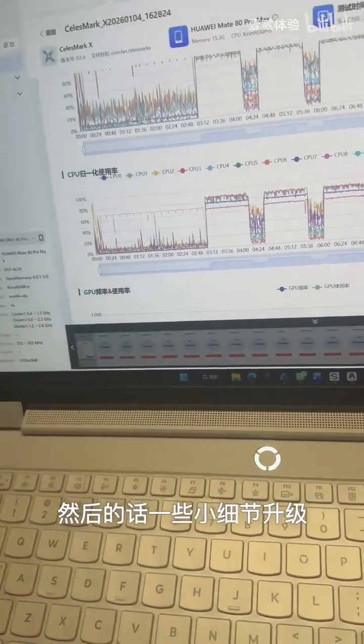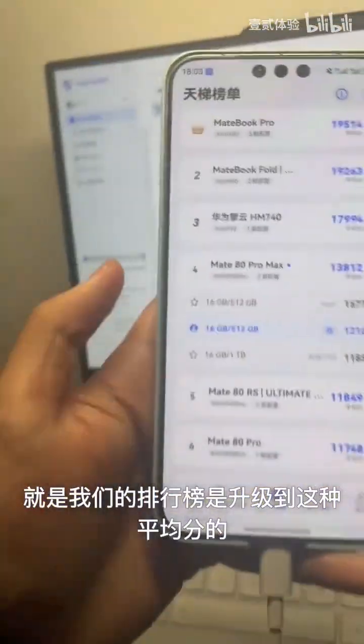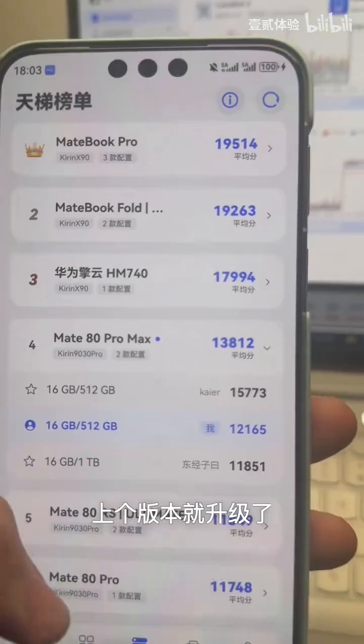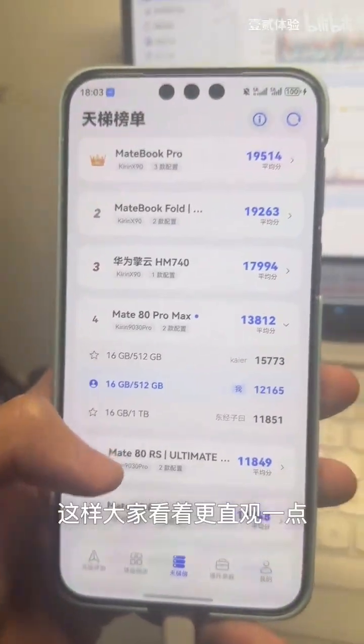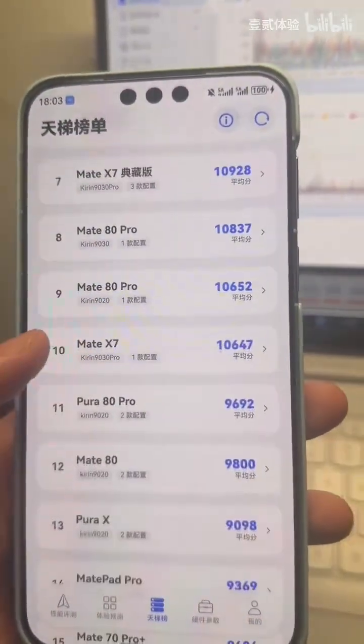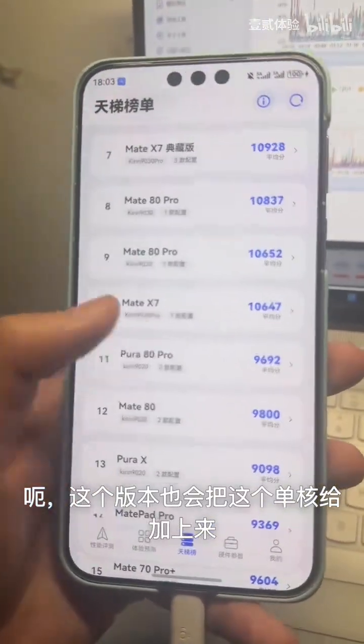Also, here is a small detail update: our leaderboard now uses average scores. We actually did this in the last version but didn't mention it to everyone. It looks much more intuitive this way, showing you the specs and other things like that.